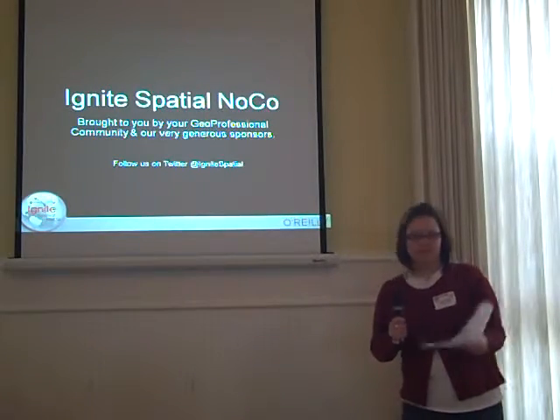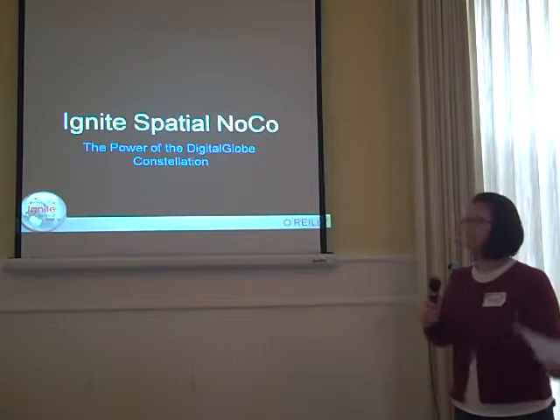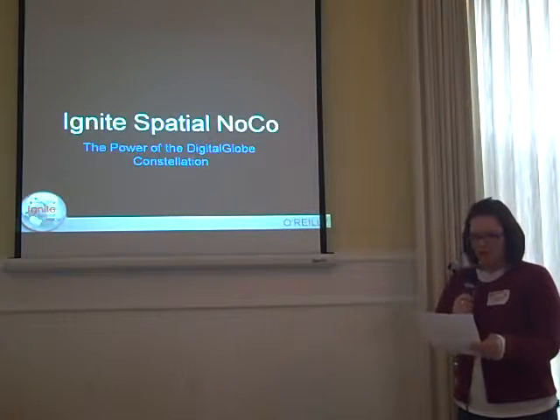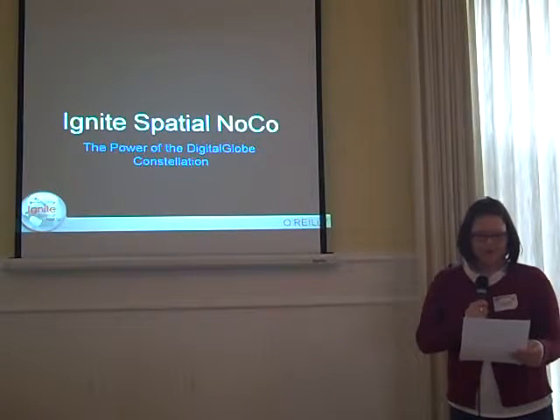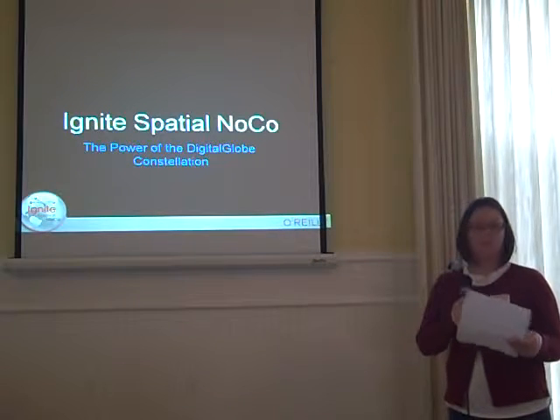I'm not going to try to hide it — I have notes. Nobody else did. Did you know the first satellite photos of the Earth were taken in August 1959 by the U.S. satellite Explorer 6?